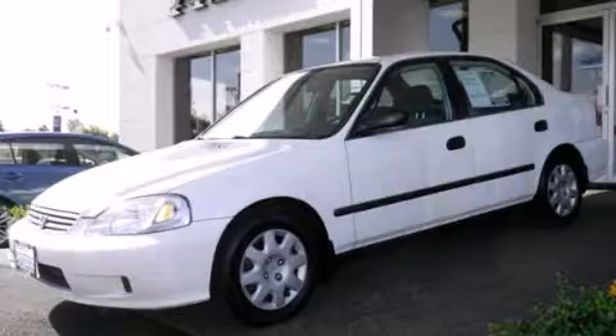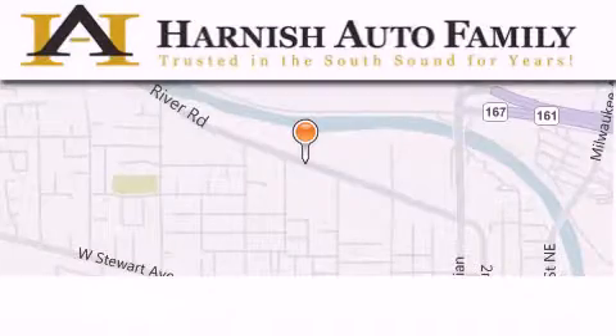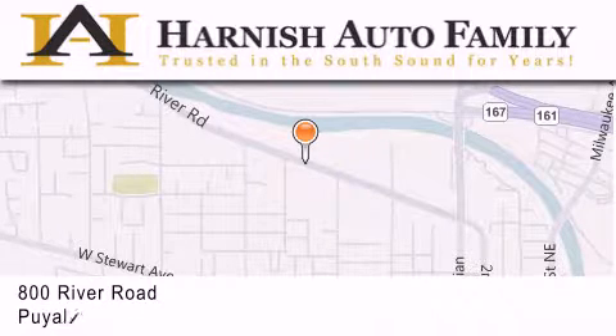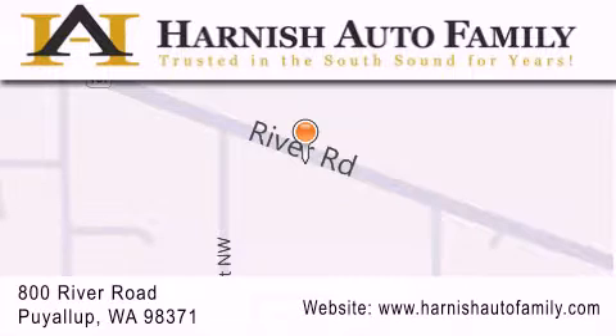Call or visit us right now and arrange your test drive today. Harnish Auto Family is located at 800 River Road in Puyallup. Our goal is to exceed all of your expectations to ensure that you'll return for future visits.